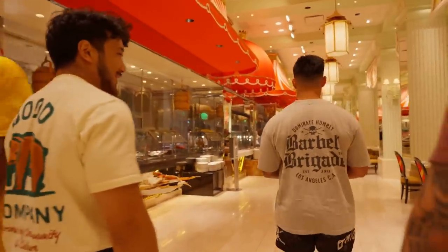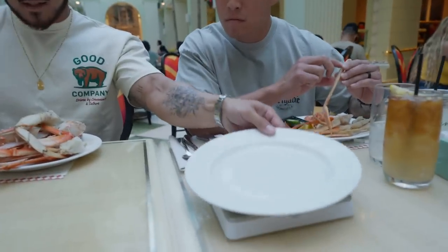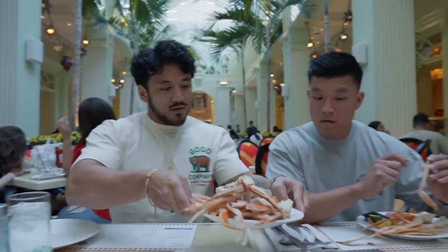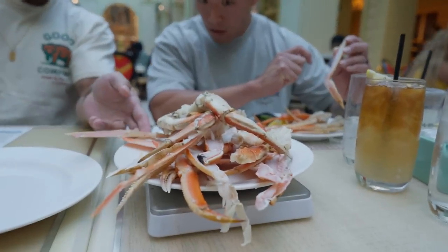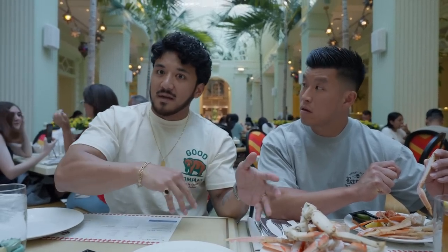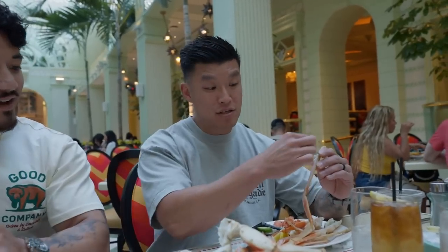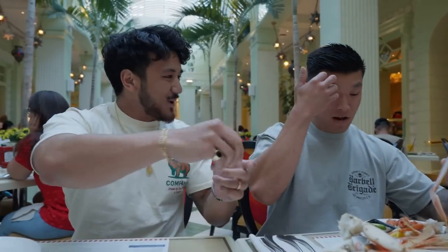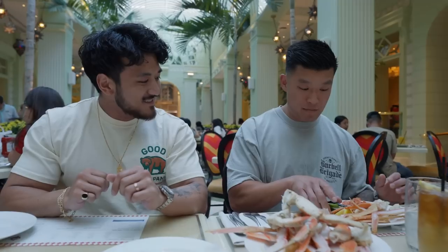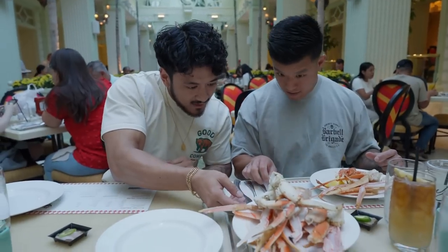So basically what we've done here: we got an extra plate to zero out the scale since all the plates are the same. Then I'll weigh all my crab legs right now to see what it comes out to, and once I'm done I'll reweigh all the empty shells and subtract it from the total. That way I know the true weight of all the meat I ate. So it's about a pound and five ounces to start.